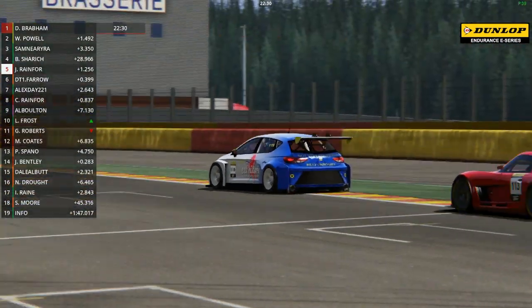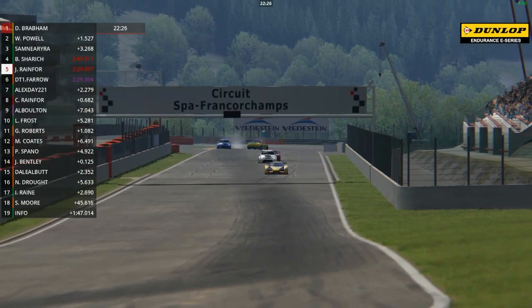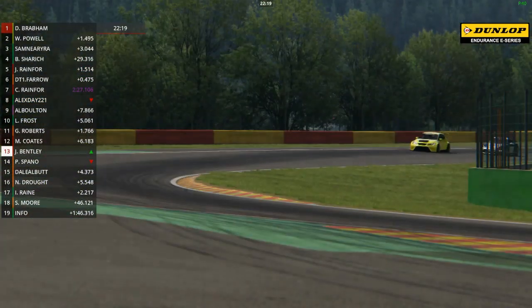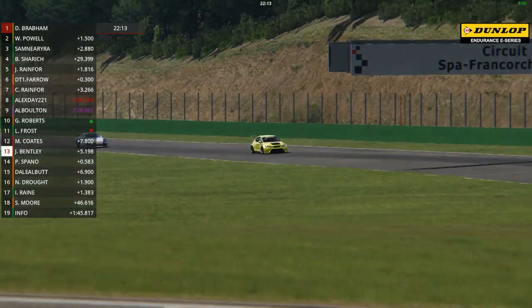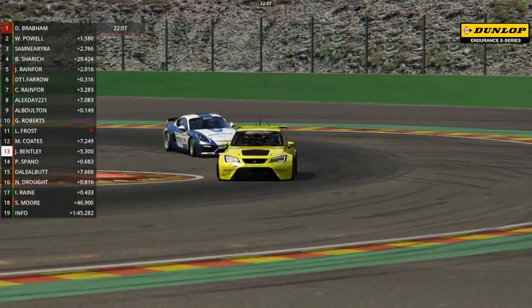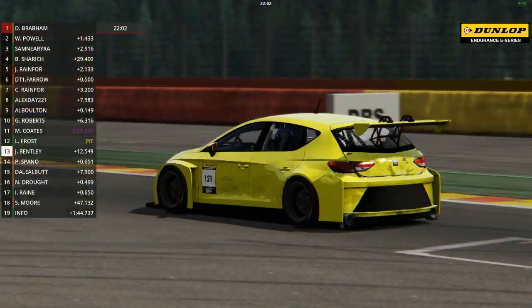They come out of the bus stop chicane and this battle for fifth place, this battle for the Class 3 victory continues. There's another spin in the background for Alex Day. Look at this - swooping around the outside of the Porsche Cayman is the yellow Seat of James Bentley through Blanchimont. What a fantastic move that was to get ahead of Peter Spano in the Roman Racing Porsche Cayman. He manages to slow the car down in time to make the bus stop chicane - a terrific piece of driving through the quickest part of the circuit.